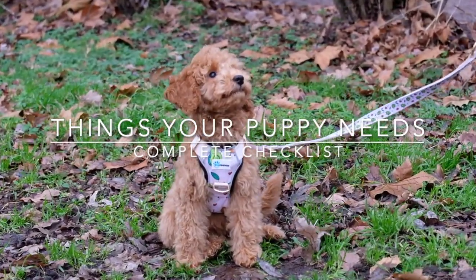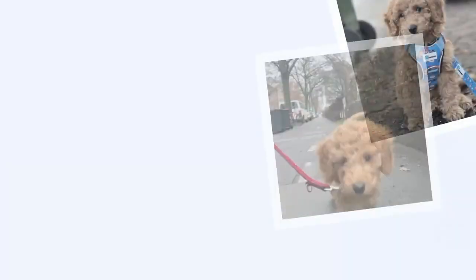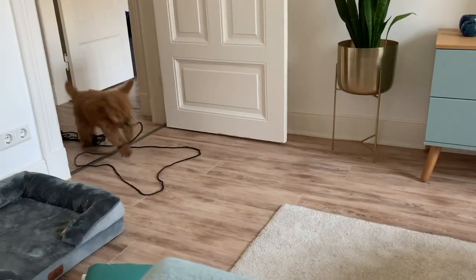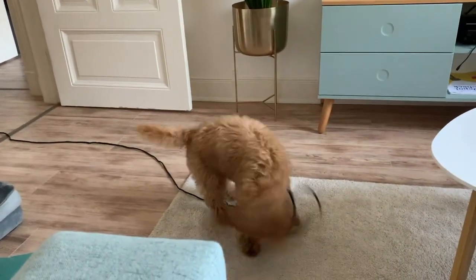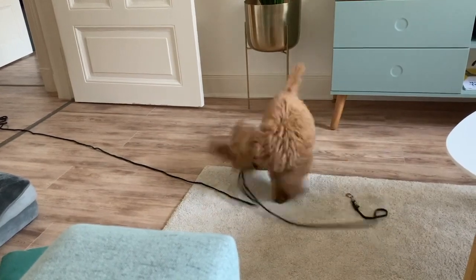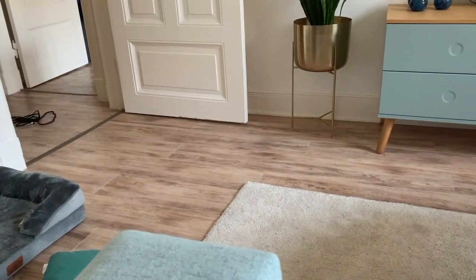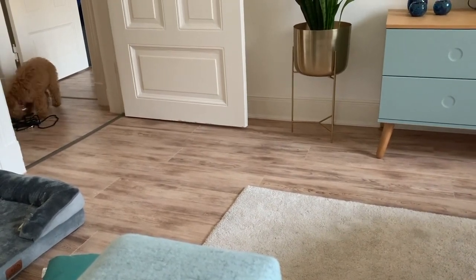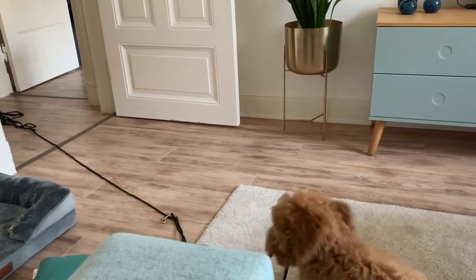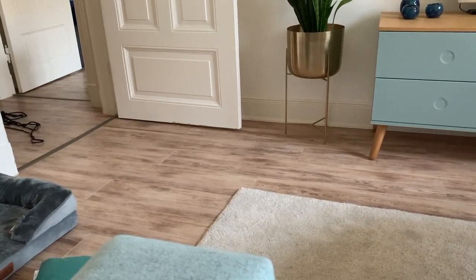Hi guys! Today we want to share with you all the things that your puppy will need when they first move in with you. I actually moved in with my parents seven weeks ago and they bought a lot of stuff just to make sure we have everything we need. We want to present you the things that are most essential, and we linked all of the products we use in the info box so you can relate to the things we present in this video. So let's start with the most important products.